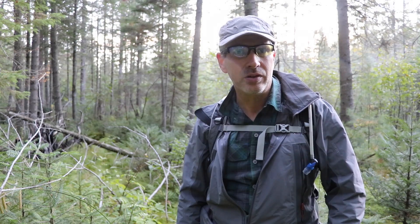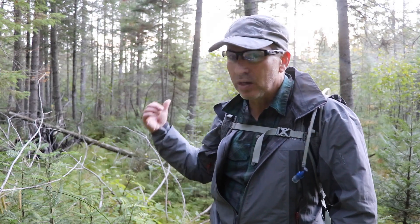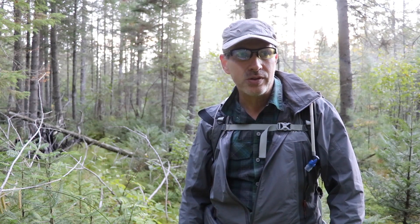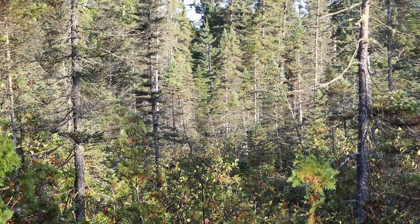I stopped here to show what typical moose habitat looks like. I've got an alder swamp behind me — that's classic. That's where I've shot my moose, in spots like that.